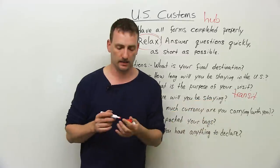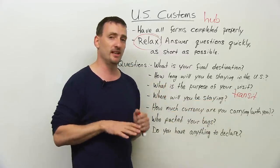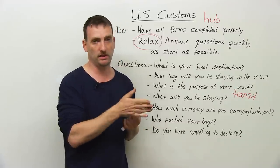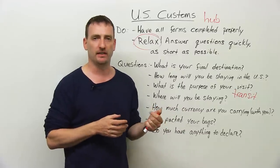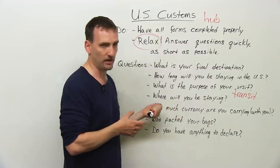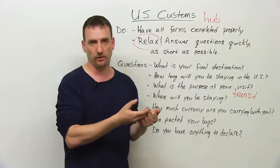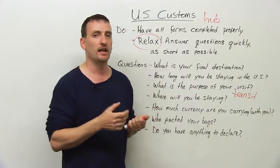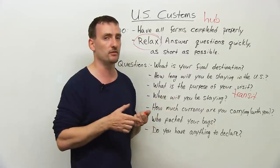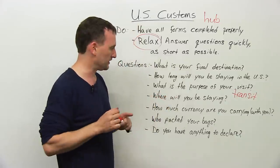Where will you be staying? This is a very important question. If you are staying in the U.S., make sure you have your hotel address ready to tell the customs officer. If you're staying with a friend, have your friend's address ready. If you're staying in a dorm as a student, say the name of the school and the dorm, and have the address ready. Never say 'I don't know' or 'I haven't figured it out yet.' They want to know where to find you if they need to. Make sure you have an actual place to stay.